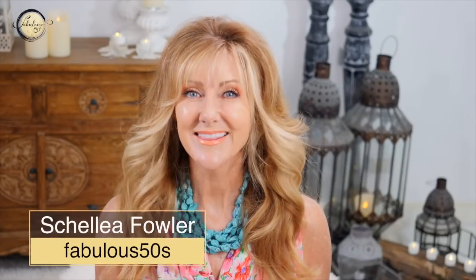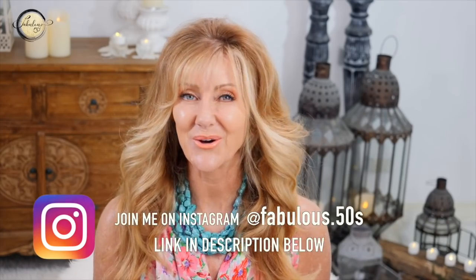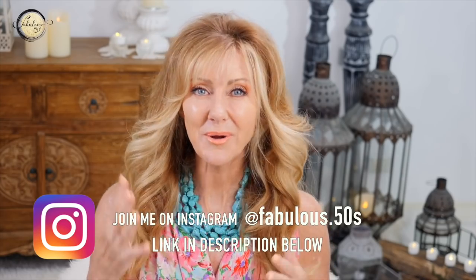Hi, I'm Shelley. This is Fabulous 50s, a lifestyle channel for women over 50. If you are a woman over 50, click subscribe and click the bell and you'll be alerted every time there's a new video — and they'll all relate to you.